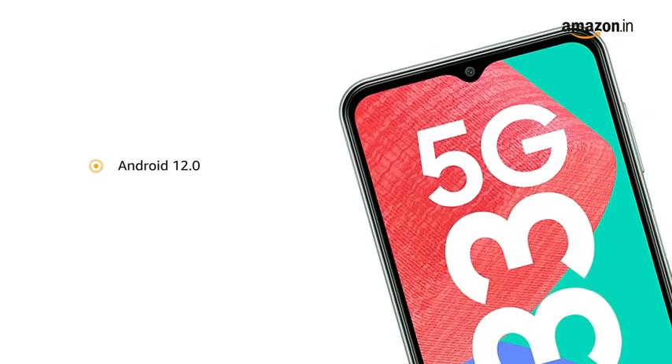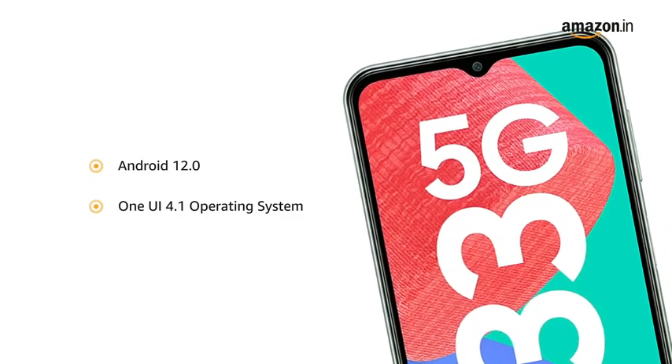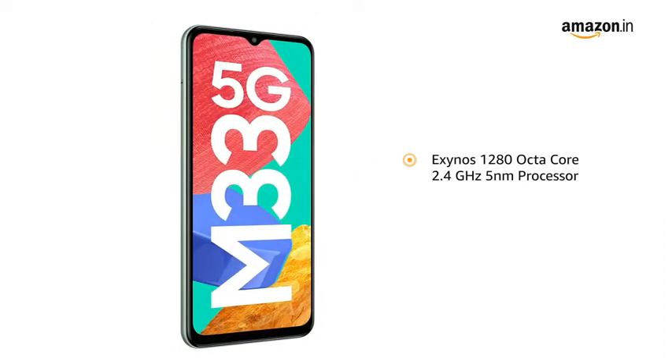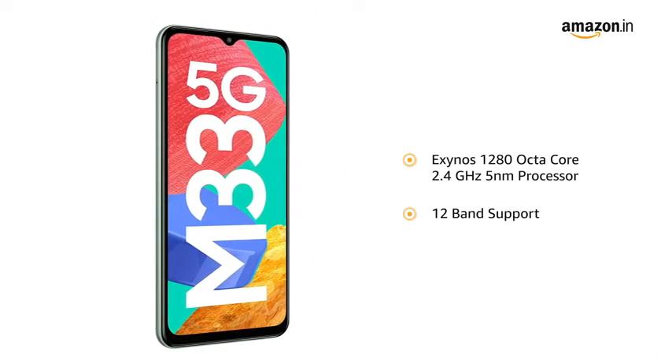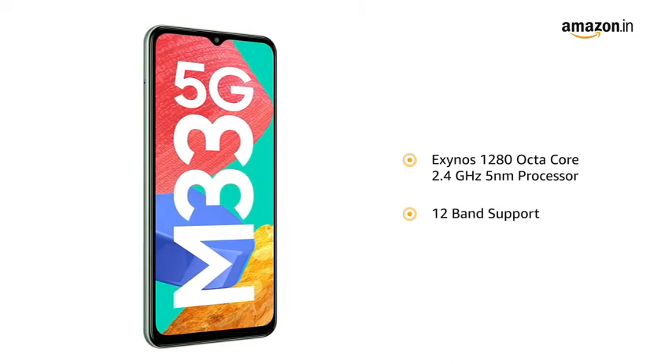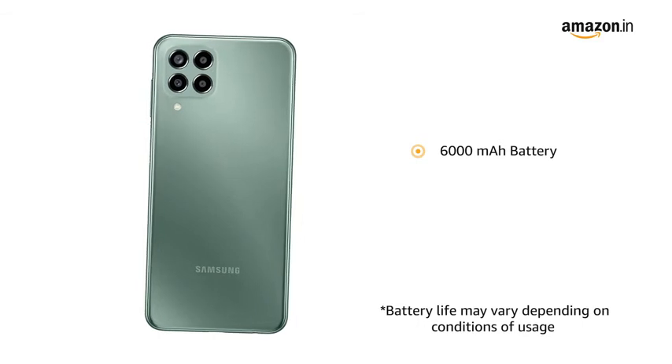The phone runs the latest Android 12.0-based One UI 4.1 operating system. It is powered by an Exynos 1280 Octa-Core 2.4GHz 5nm processor with 12-band support for a true 5G experience. The smartphone is powered by a 6000mAh battery.